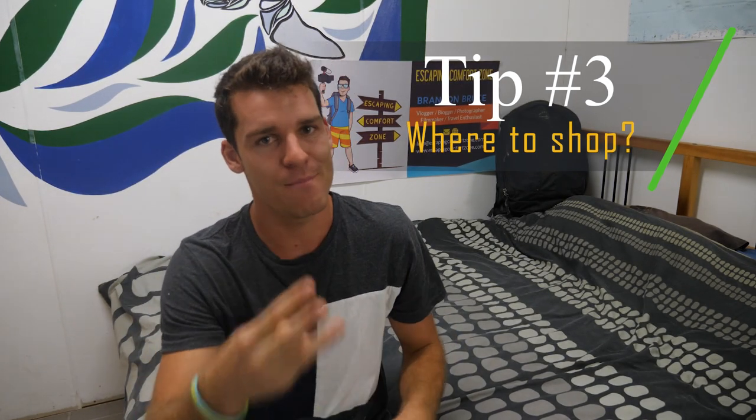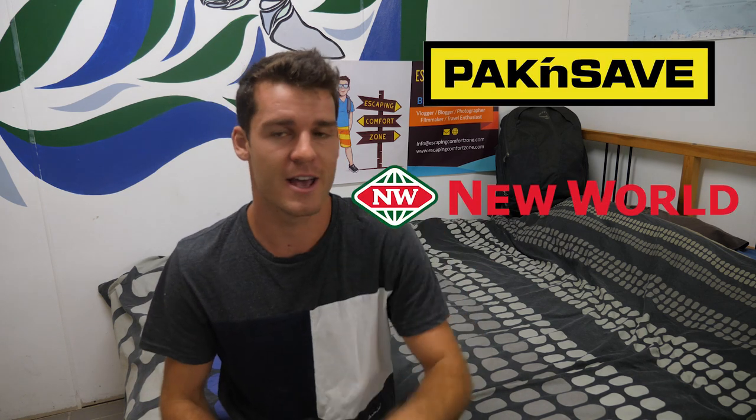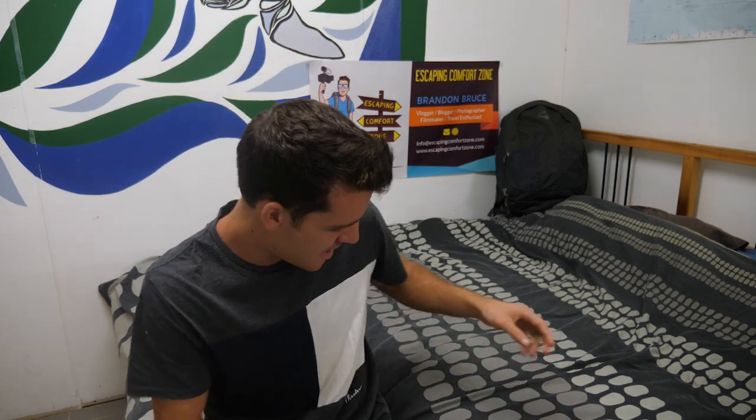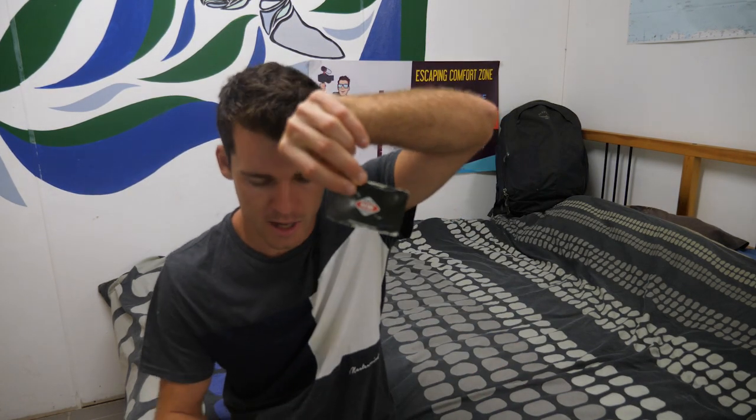Tip number three: where should you shop? The three main supermarkets in New Zealand for the cheapest food and drinks are Pack and Save, New World, and Countdown. If you've been to Australia, Countdown is exactly like Woolworths - they just changed the name. When you buy something in one of these shops, always ask for a discount card. I got a New World discount card and a Countdown discount card, and you'll always save some cash.